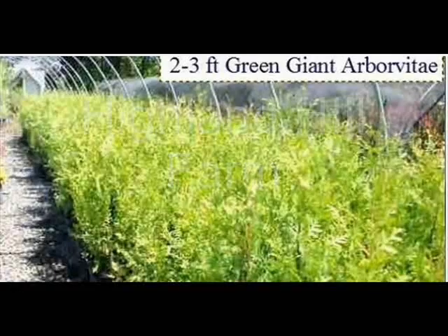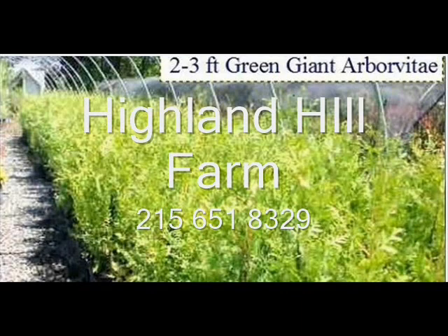Fountainville, PA. This video is brought to you by Highland Hill Farm. We grow and sell screening and buffering trees for privacy and sound barriers.